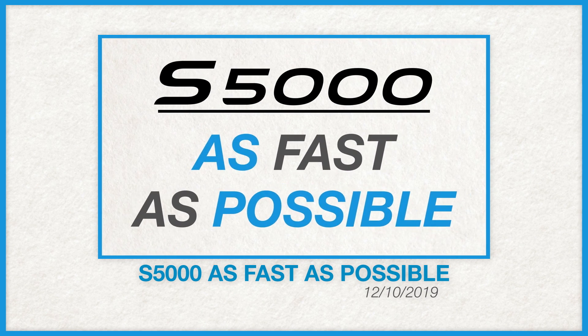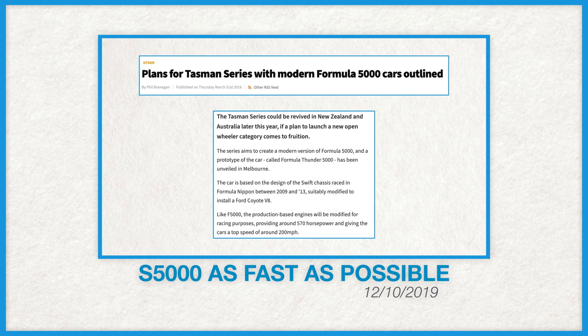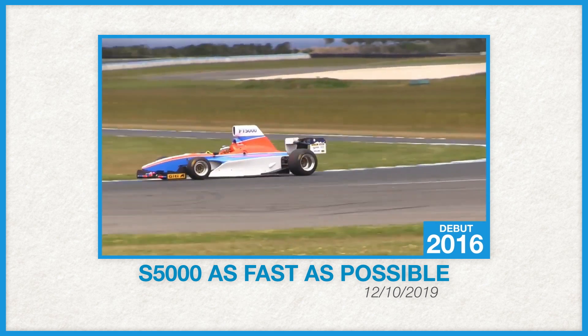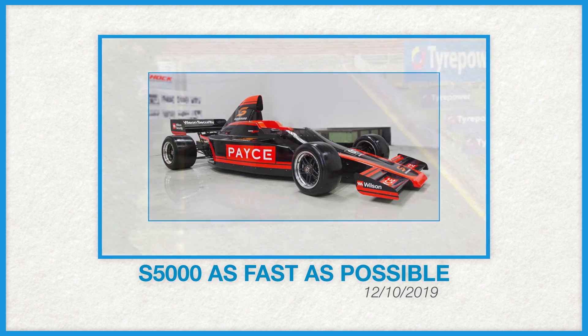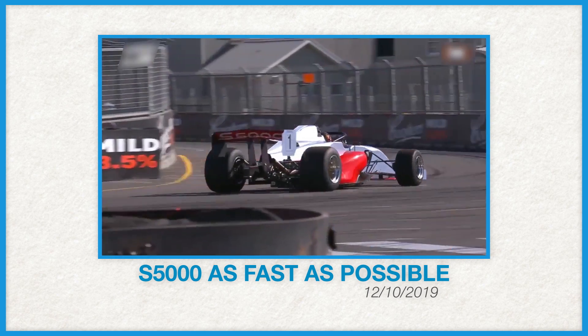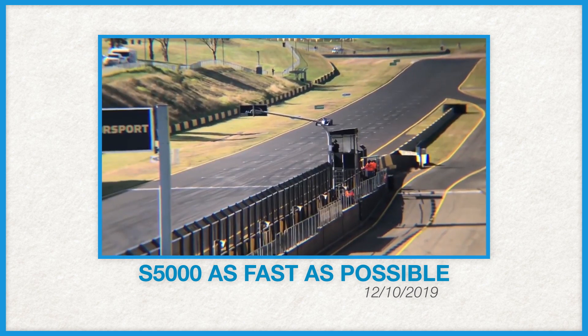Since I already made a video on the creation of S5000 at the end of last year, I'm going to skip over how it came to be for now. But as a quick summary, the organisers wanted to recreate the fabled Tasman racing series from decades prior and make a modern-day equivalent to give Australia its own top-flight racing series once again. S5000 was created to fulfil that purpose, with its first official season starting this year in 2020.